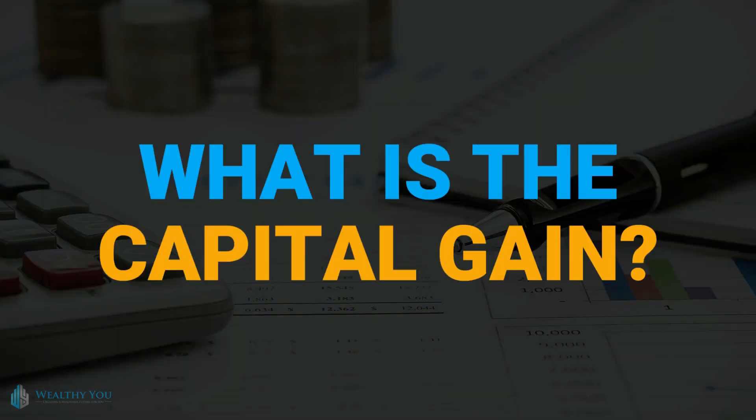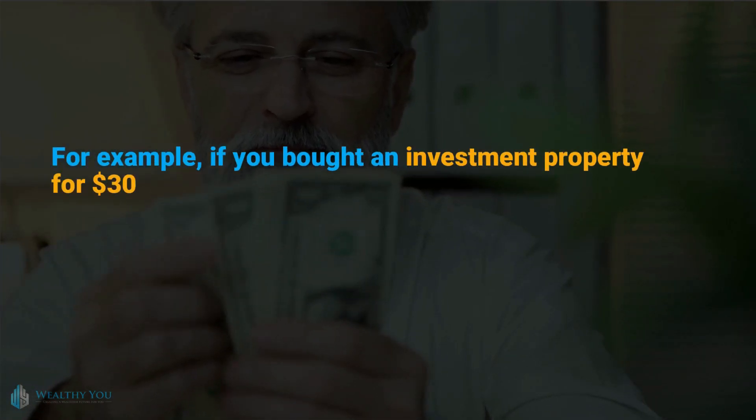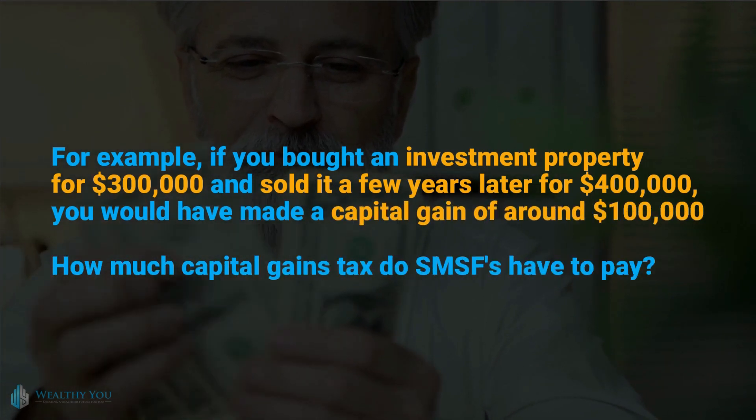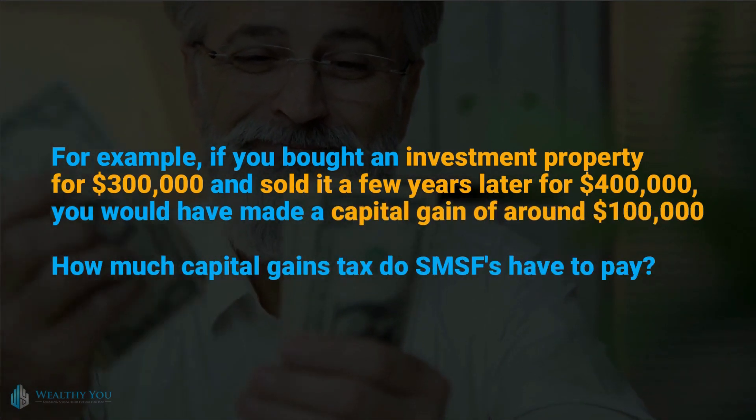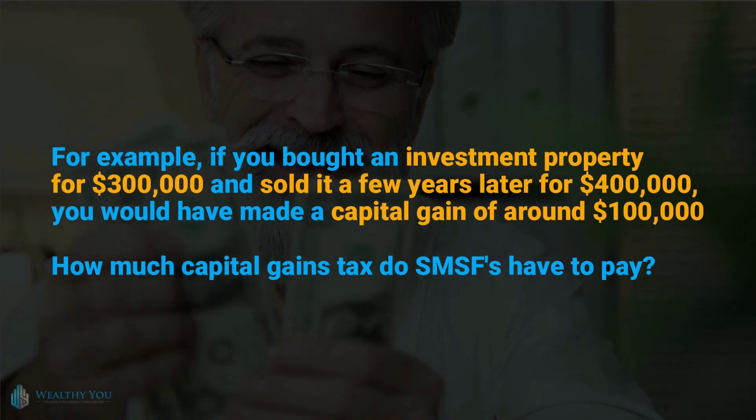What is a capital gain? You make a capital gain if you end up with a profit after selling an asset. For example, if you bought an investment property for $300,000 and sold it a few years later for $400,000, you would have made a capital gain of around $100,000.